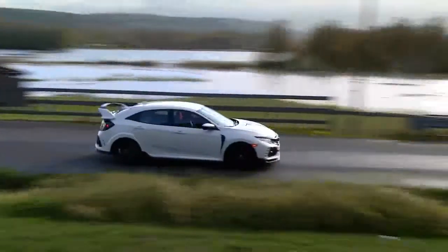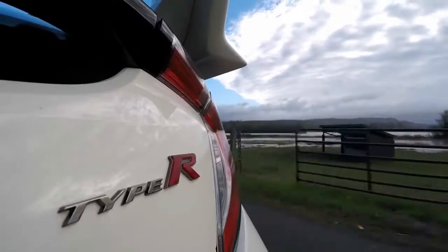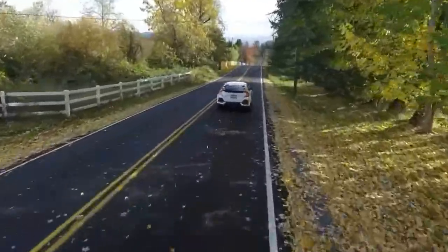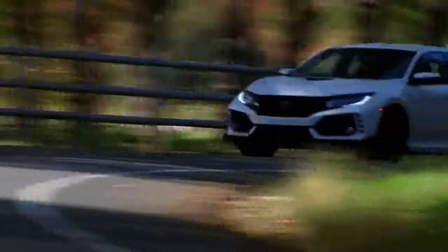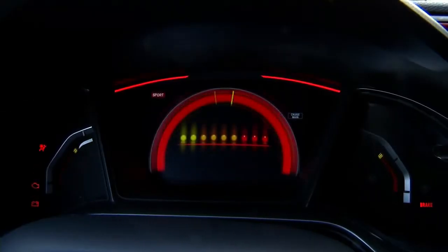2018 Honda Civic Type R Cargo Space and Storage Review. The Civic Type R may be equal parts drag star and daily driver, but it's also a very practical travel companion. It accommodated significantly more ping-pong balls than its rivals and tied the WRX STI for the greatest carry-on luggage capacity.